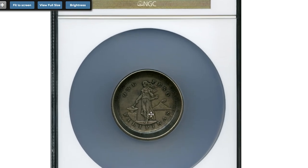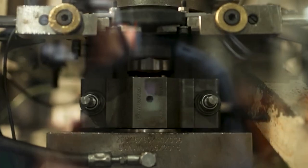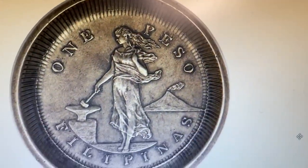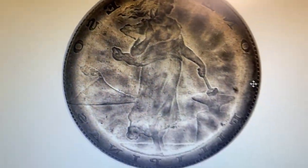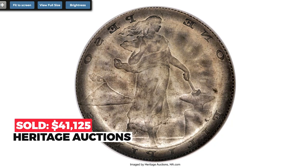Here is a circulated Philippines coin — 1903 or 1904 one peso — with a die cap error. A die cap error happens when a coin sticks to the die and strikes more coins; as it continues to strike, the coin becomes shaped like a bottle cap, hence the name. This coin displays excellent obverse definition with minor hairlines but little actual wear. The reverse has a ghostly image of the obverse, and both sides display varying shades of gray patina. Sold on August 8, 2014 for $41,125.